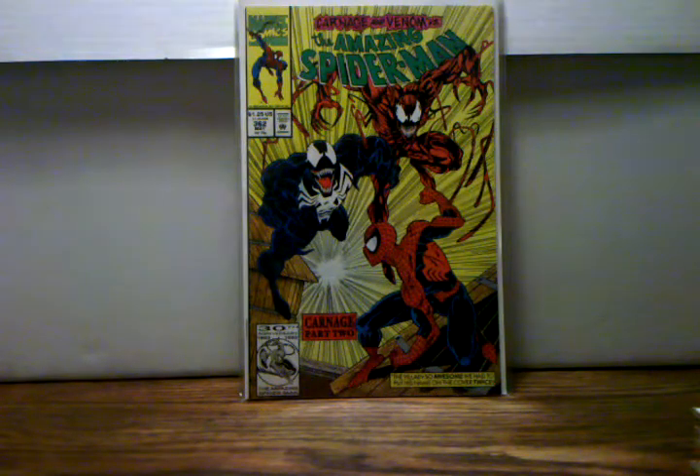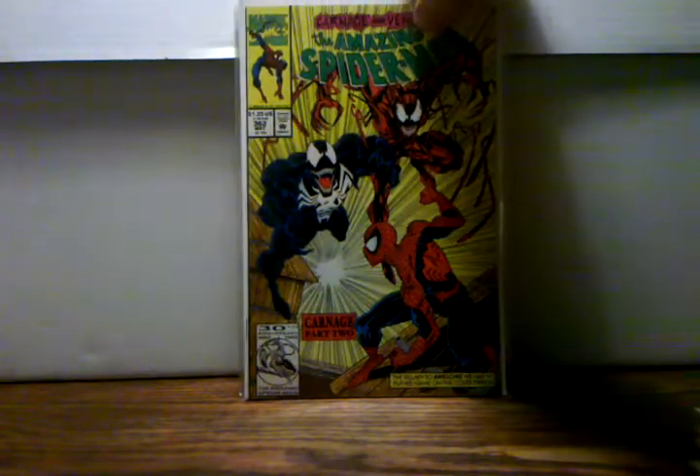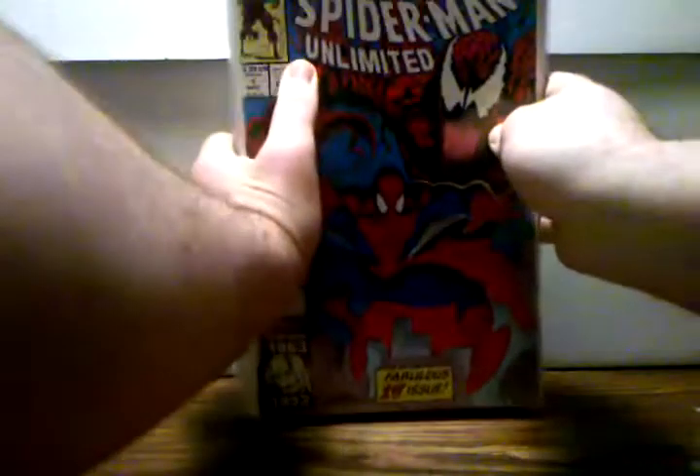The first books I picked up were Amazing Spider-Man 362 and 363. I went ahead and picked these up because I already have 361, so I figured why not complete the rest of it and get the other books. And speaking of Carnage, there's some more Carnage stuff I picked up.